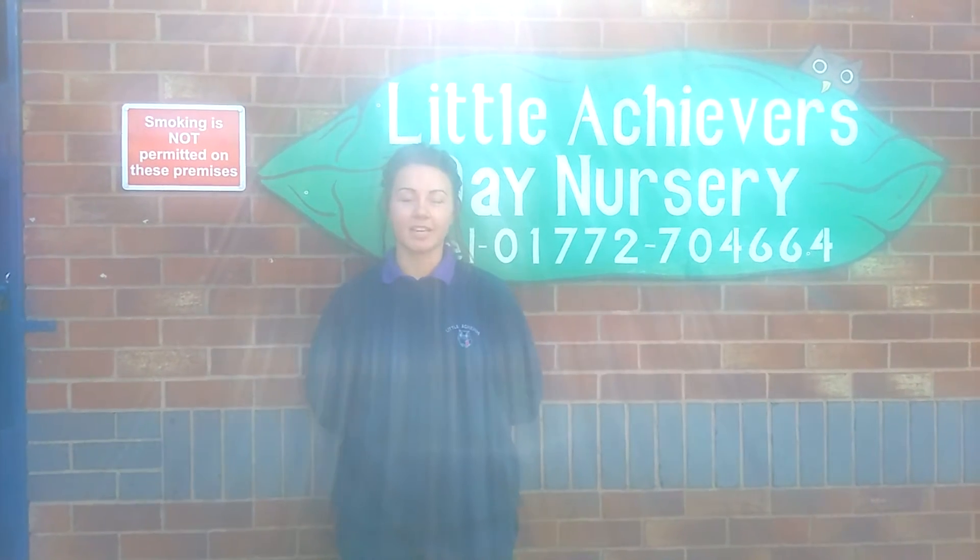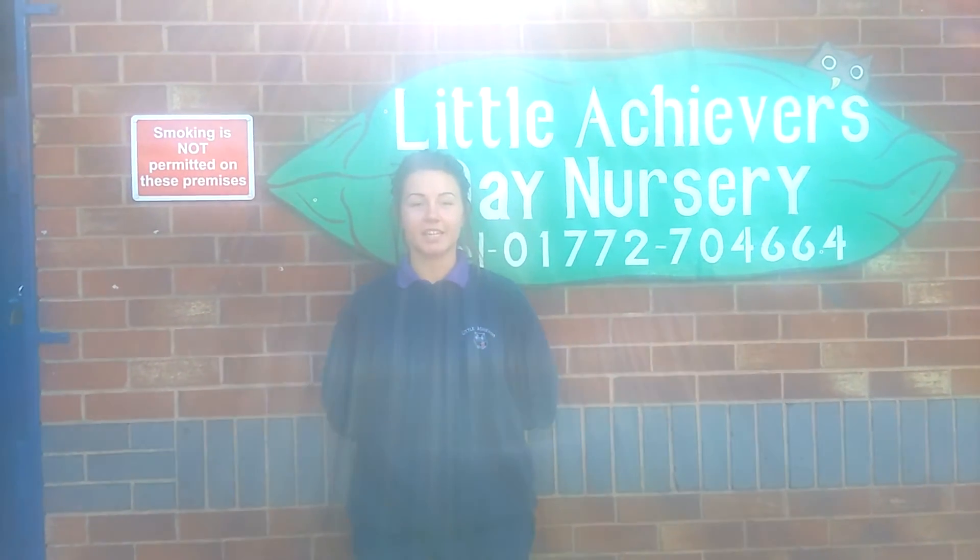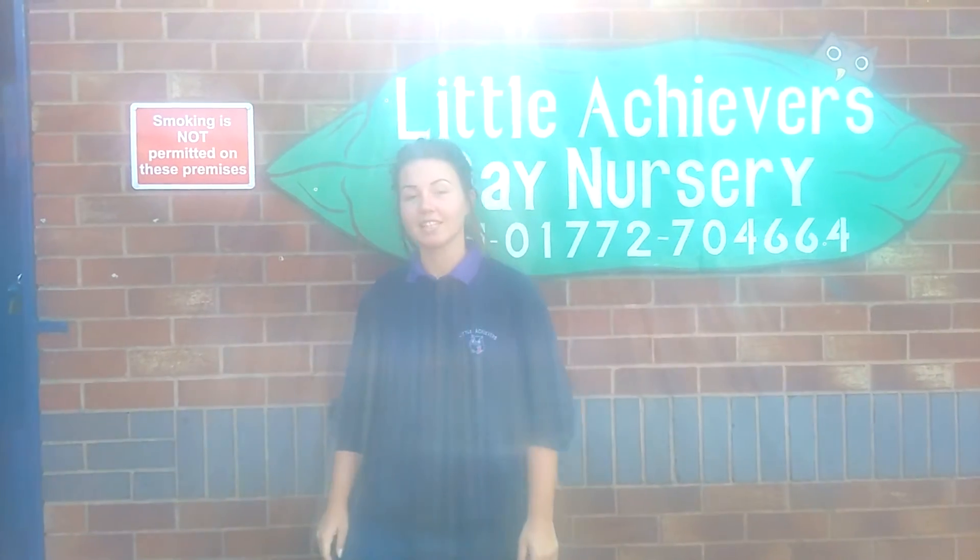Hi, I'm Melissa Desford and I'm Senior Practitioner at Little Achievers Day Nursery. Come with me and have a look inside.